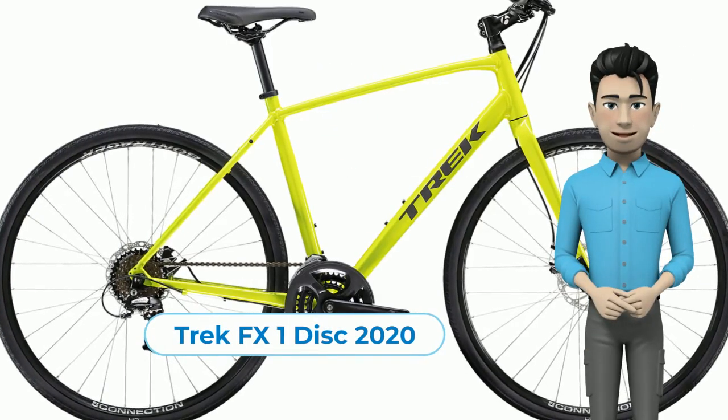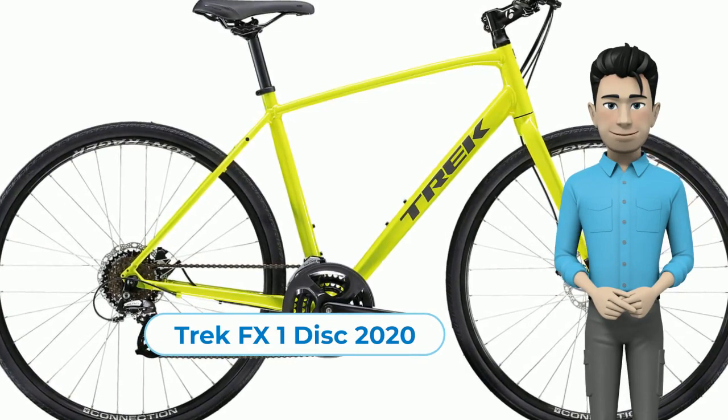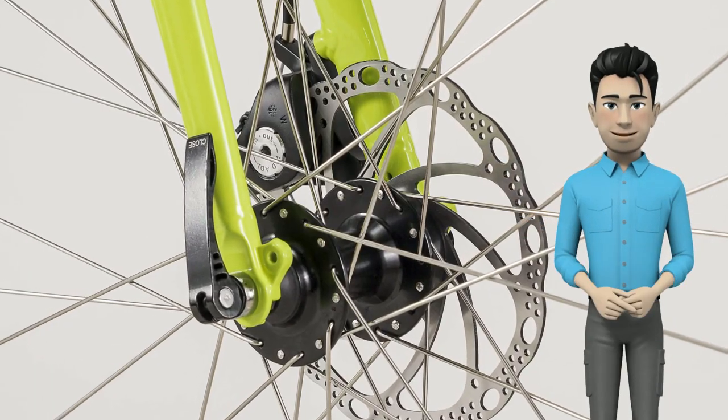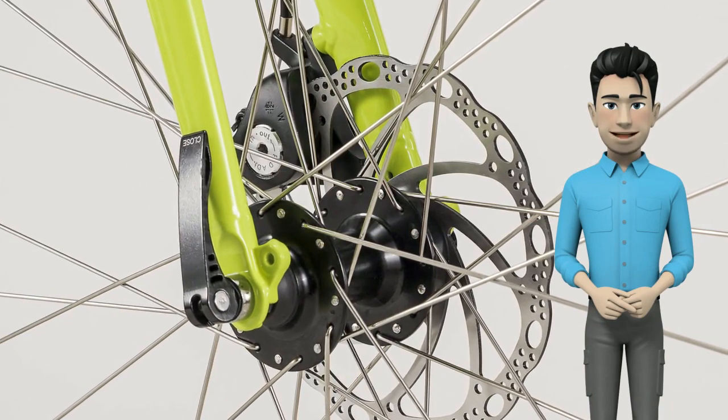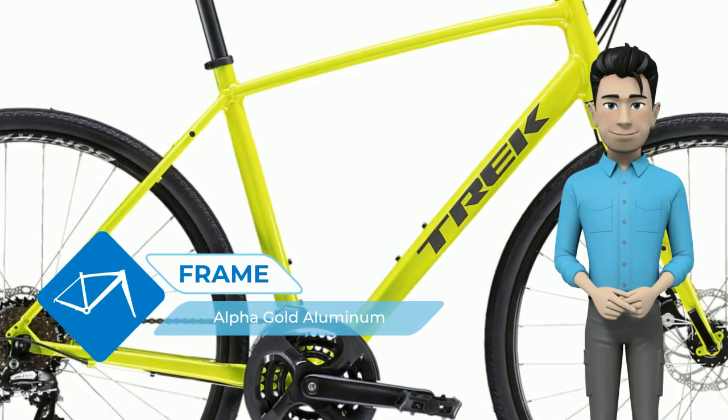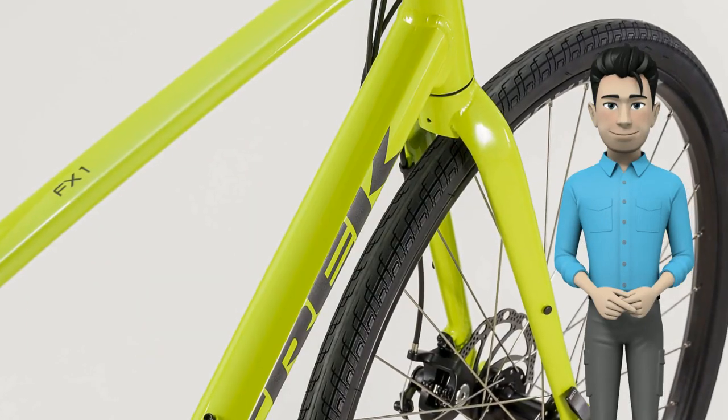I want to introduce you to a new bike: the Trek FX1 Disc 2020 Year Edition. The FX1 Disc is a lightweight aluminum hybrid bike that looks great and feels just as good to ride. It has lots of gears so you can cruise any terrain comfortably, and powerful disc brakes give you confident stopping power, rain or shine.